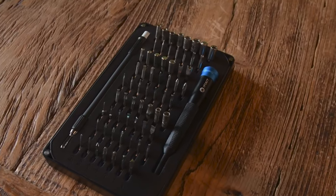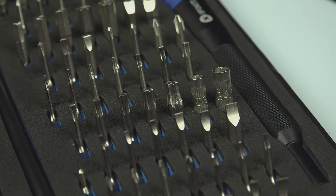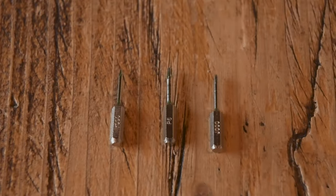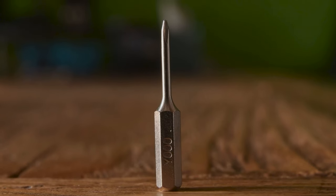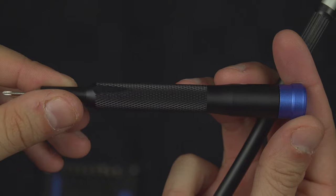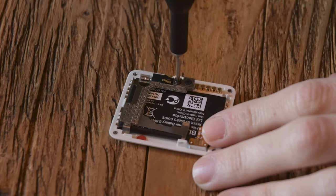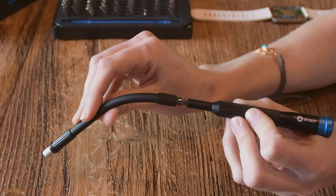This kit comes with 64 of the most-used bits and the quality of all these components is second to none. You get your typical Torx, Phillips, and flathead arrangements, as well as tri-point, JIS, and Pentalobe driver bits. All bits are built with long-neck designs for maximum accessibility. The ergonomic anodized aluminum screwdriver feels outstanding, and with its 360-degree swivel head top cap it adds maximum control. It has a strong magnetic tip for screw extraction.